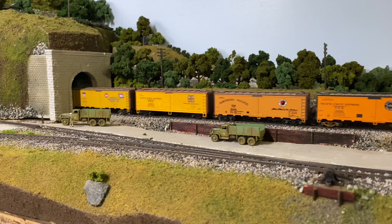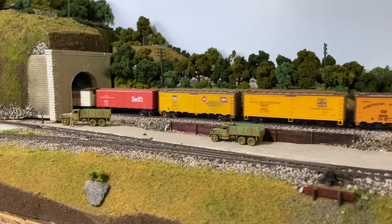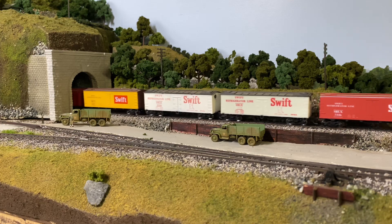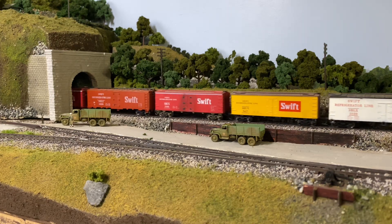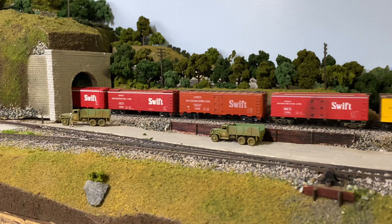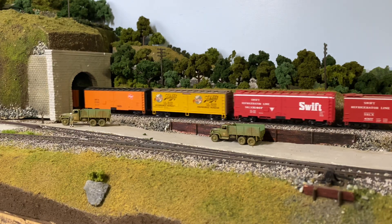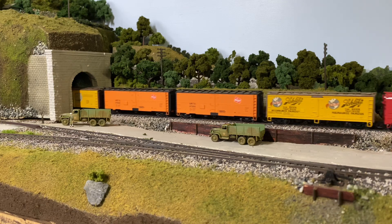And here's your out-of-era warning: the caboose on the end of this train is not in the right era as the locomotive pulling it. Please don't bust my chops — that's the only Northern Pacific caboose I had to run on here. Thank you, Dwight — it's Dwight's caboose.